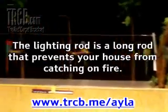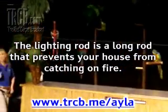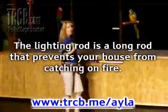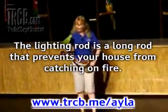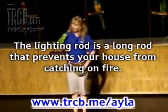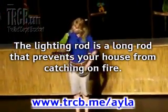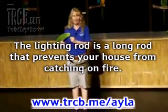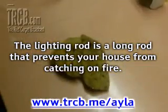The lightning rod is a long rod that prevents your house from catching on fire. Franklin proved that lightning is electricity. People believed that one of the gods, Jove, would punish you if your house caught on fire or you got injured. His invention made fewer people die. He was one of the first people to experiment with electricity.